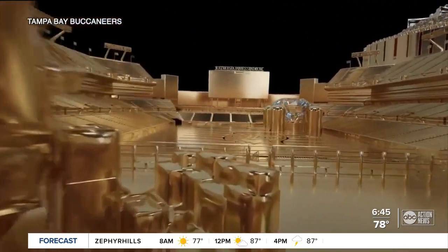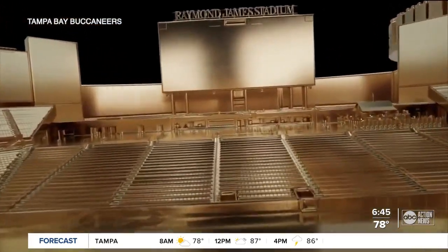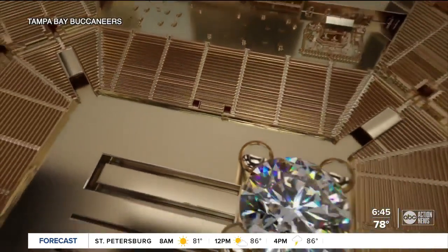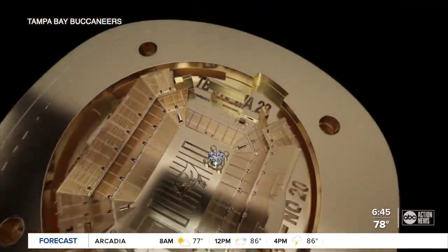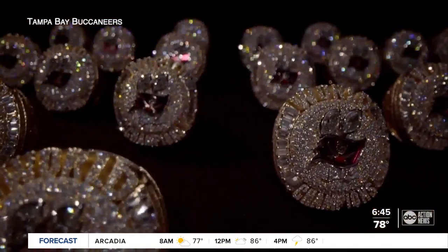Jason says they wanted to celebrate the fact the Bucks won the Super Bowl at home, and he's always been a fan of secret compartments. What better way to celebrate that than to actually have the home team stadium on the inside of the ring? The pressure, as you can imagine, is tremendous, but safe to say this is by far the most incredible ring that's ever been made.